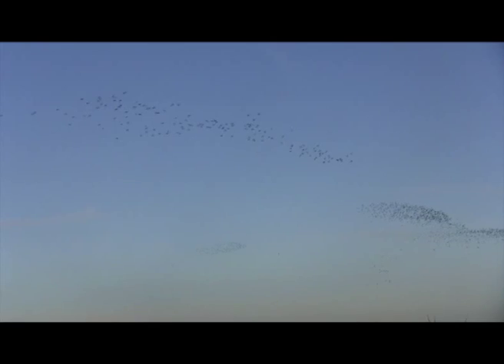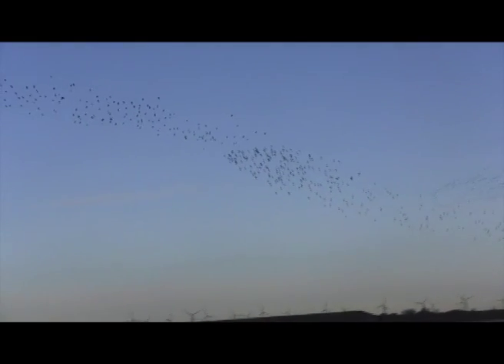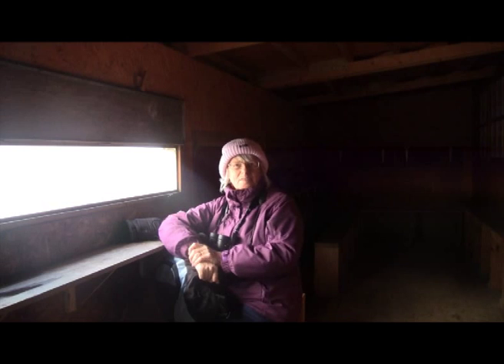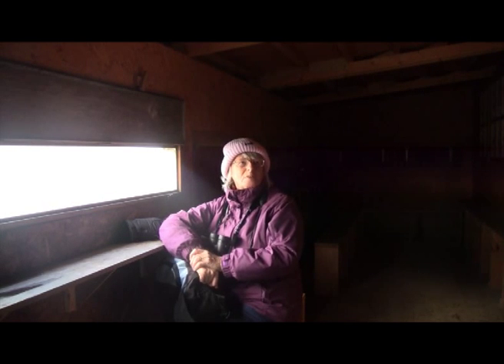The reserve attracts many visitors all year round, and we caught up with a local birdwatcher to see what it is that keeps people coming back. How often do you come down to the reserve? It varies — at this time of year probably only about once a month because the weather is not so good, but in the summer most weeks I come down.